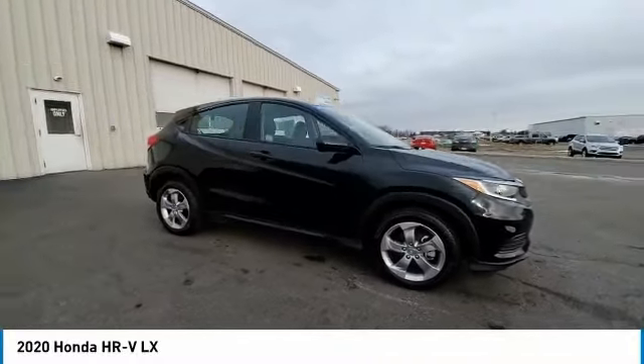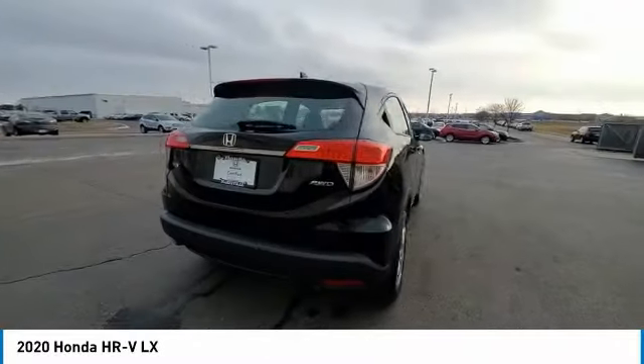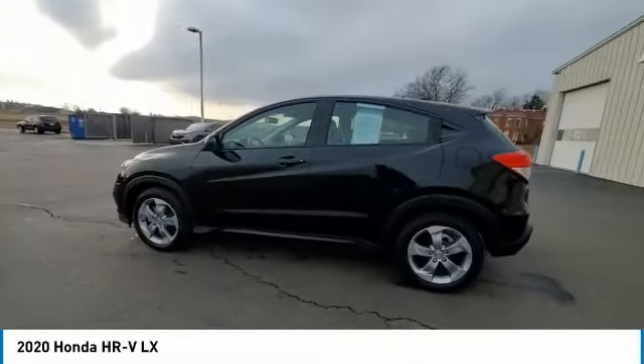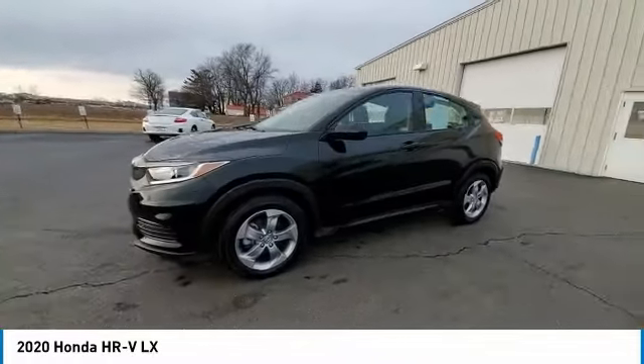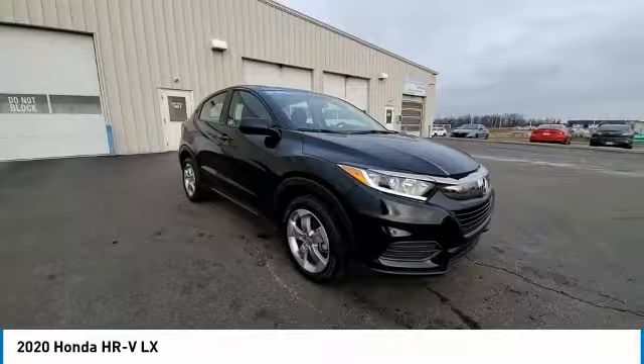Looking for the right vehicle? Check out the 2020 Honda HR-V. The HR-V has a good-looking exterior with a clean design. It comes with a well-tuned suspension and a handsome and flexible interior with tons of options to choose from.